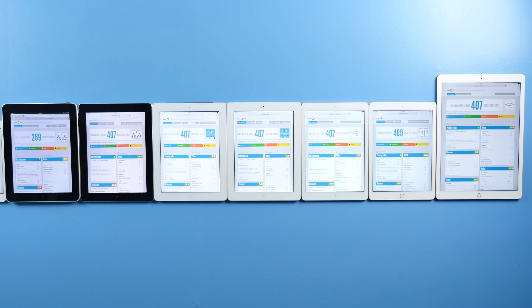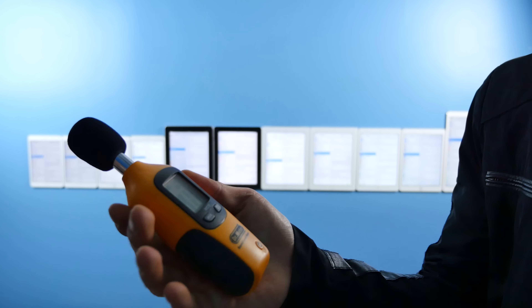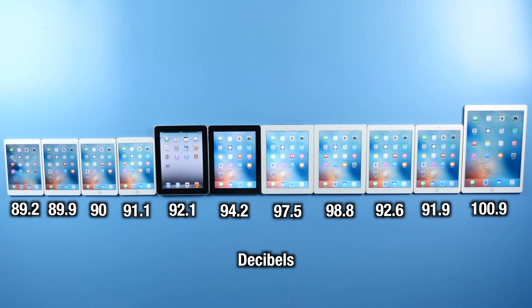I also tested the speaker output in terms of decibels, and I was surprised to find that it kept getting better every single generation. I tested the same sound on all of them at max volume, and I understand more decibels doesn't mean better quality. But as the generations kept moving on, there was a deeper, richer sound, and the iPad Pro — oh man — this thing just blows all of them out of the water. It's the loudest, but not only the loudest, the clearest as well.